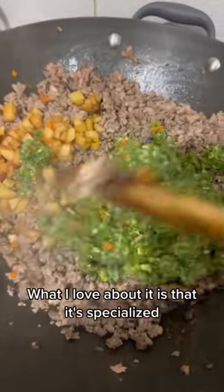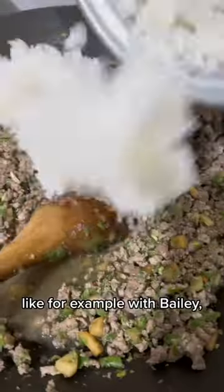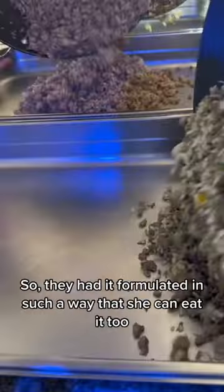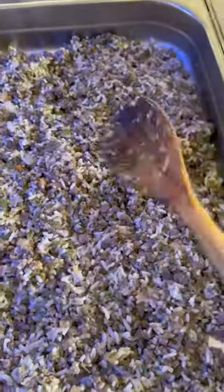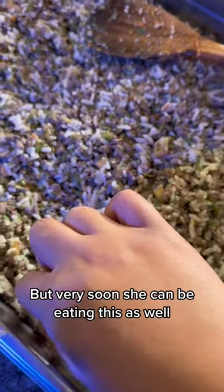What I love about it is that it's specialized for the kind of needs that my dogs have. Like for example with Bailey, she has her liver and kidney issues, and Summer doesn't really have that but it's good to have it as prevention. So they had it formulated in such a way that she can eat it too. Right now Winter has her own special recipe but very soon she can be eating this as well.